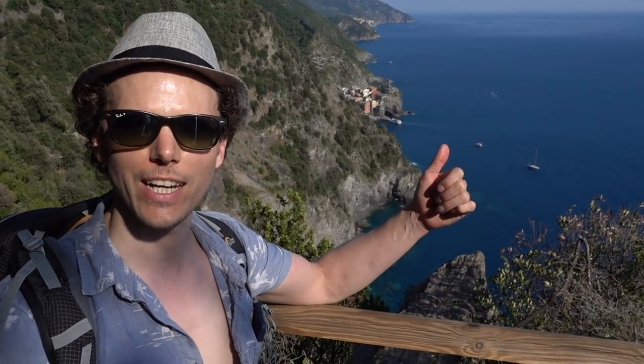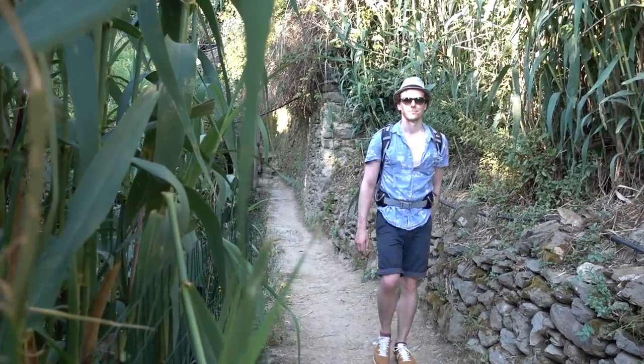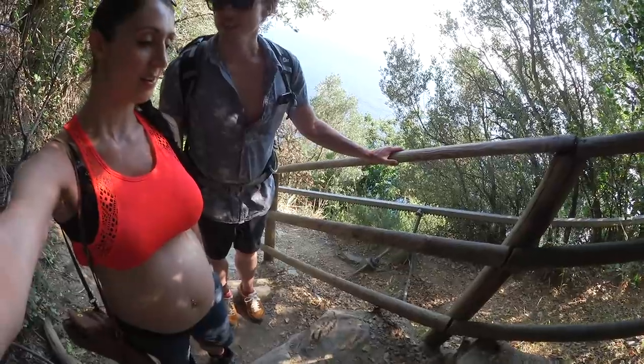As you can see behind us we have Vernazza, where we've just come from — we've come a long way. These treks are definitely not for the faint-hearted, but at the same time, if you can climb a lot of stairs you'll probably be fine. It's a beautiful place, but I do have one complaint: some of these steps are so big. This step is literally as high as my knee, and it just makes it really hard. Do you agree, Nicholas? It is as high as your knee.